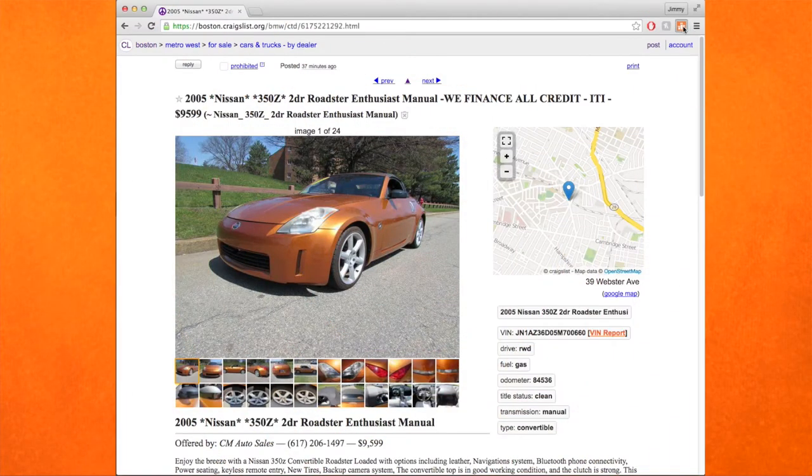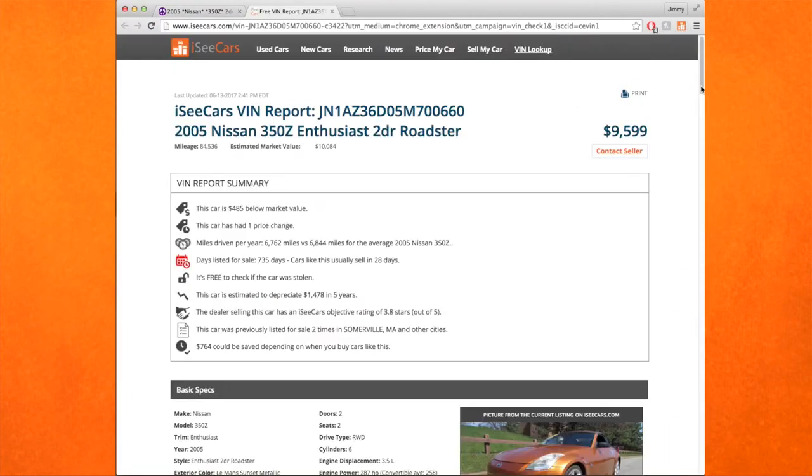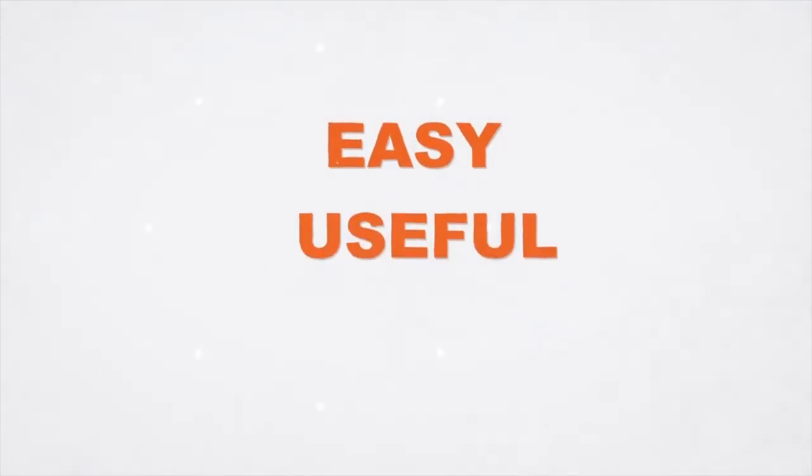With our new Chrome extension, when you're looking at a car anywhere on the web, you'll have instant access to a VIN report. It's easy, it's useful, and oh yeah, it's completely free.